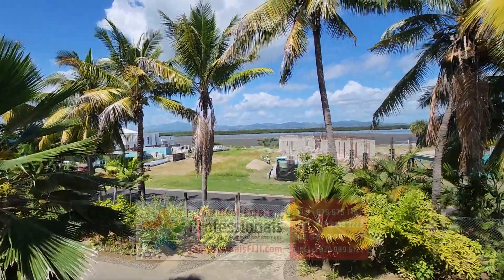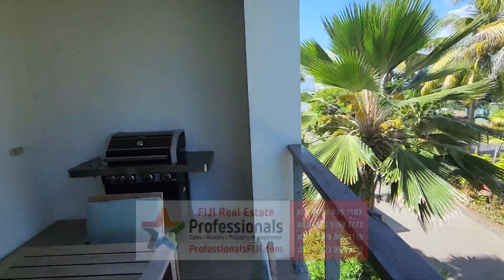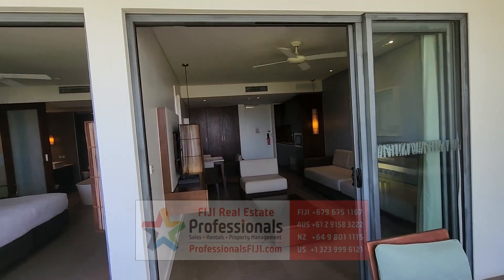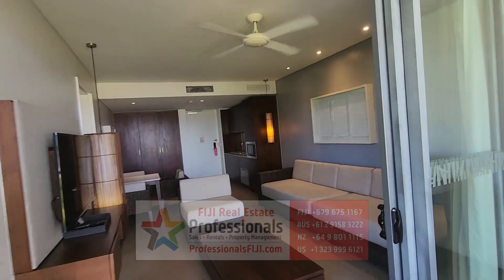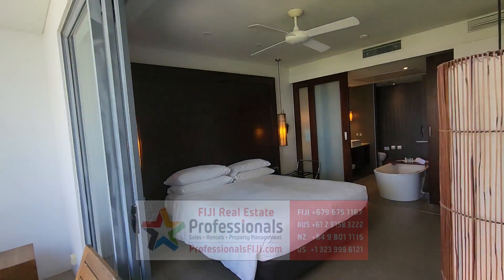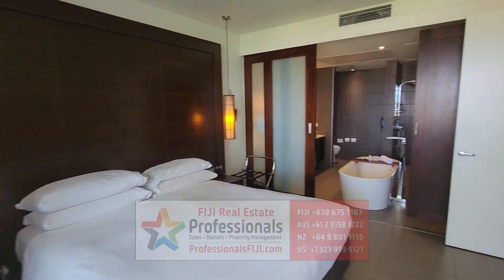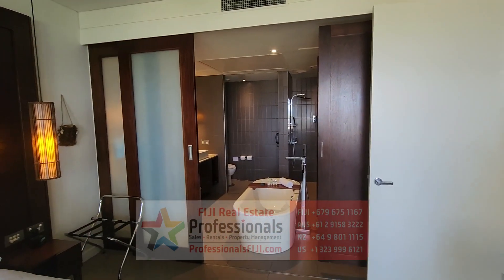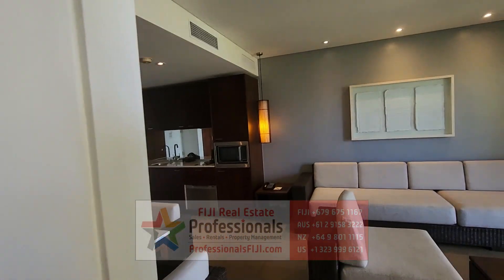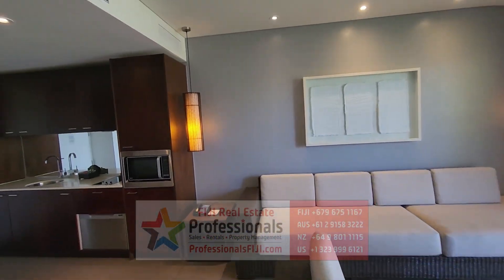Huge, beautiful homes here. If you're looking for homes, apartments, anything here, go to professionalsfiji.com and we'll tell you what we have available. This is one of the nicer Hilton villas that we've seen — garden view — and you get all the access to the amenities here: all the restaurants, all the spa treatments, all the great things you would have as a guest if you were coming here to Fiji as a tourist, you get to have as a villa owner as well. And there are some perks that go along with being a villa owner also.